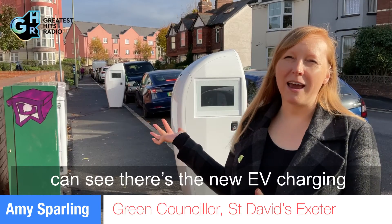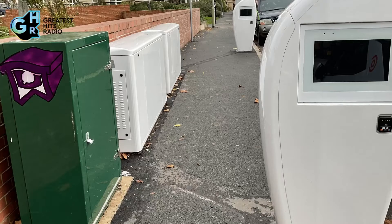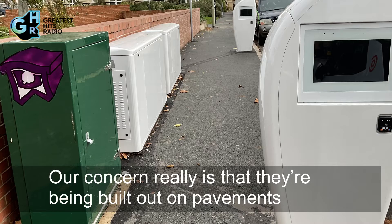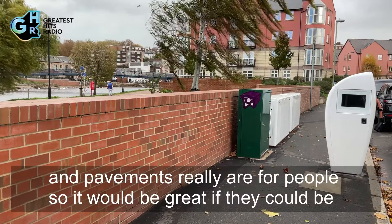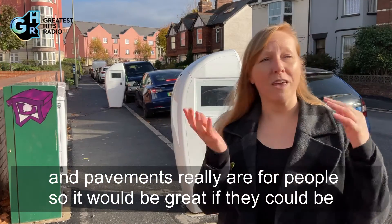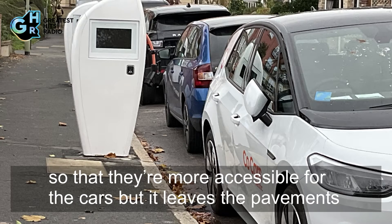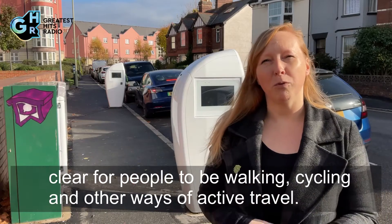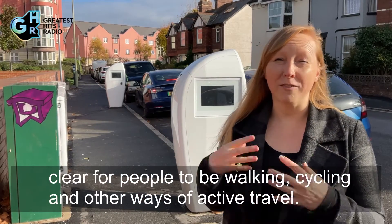You can see the new EV charging points here on Haven Road, and it's great that the County Council have committed to installing these. Our concern is that they're being built on pavements, and pavements really are for people. It would be great if they could be built out into the road where the parking bays are, so they're more accessible for cars but leave the pavements clear for people who are walking, cycling, and other forms of active travel.